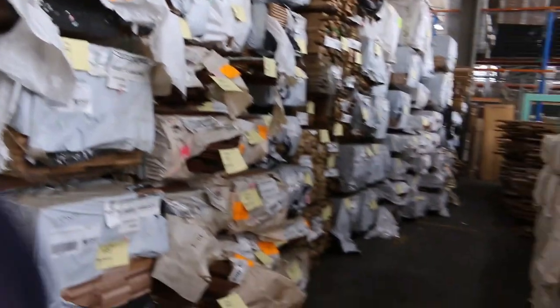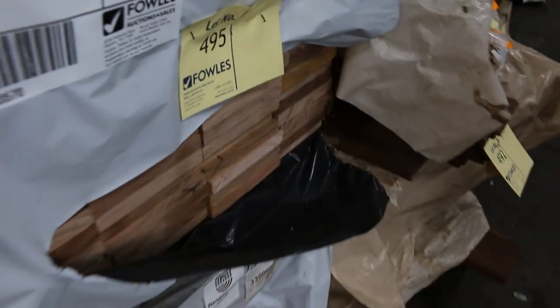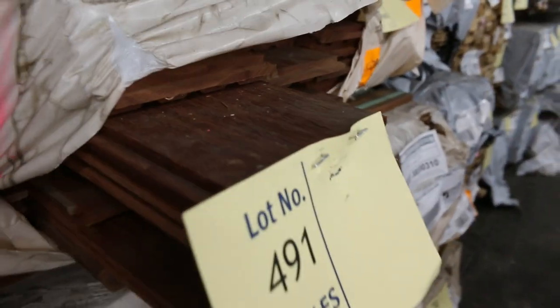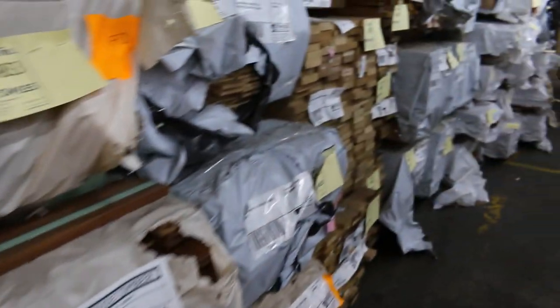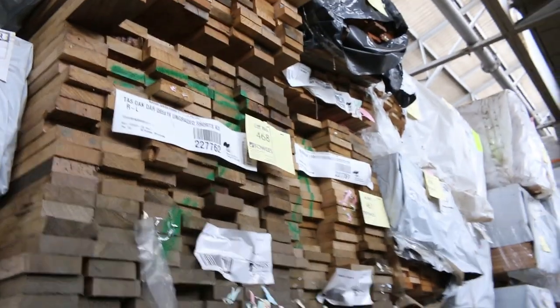Swinging around and down this row - a pack of 140 by 140 spotted gum posts, how sensational does that look? They're 5.4s, eight pieces in the pack. A few more packs of the silver top decking in the 135 by 19. More spotted gum and Queensland mixed hardwood flooring. A whole heap of Tassie Oak ungraded shorts in a variety of different sizes.